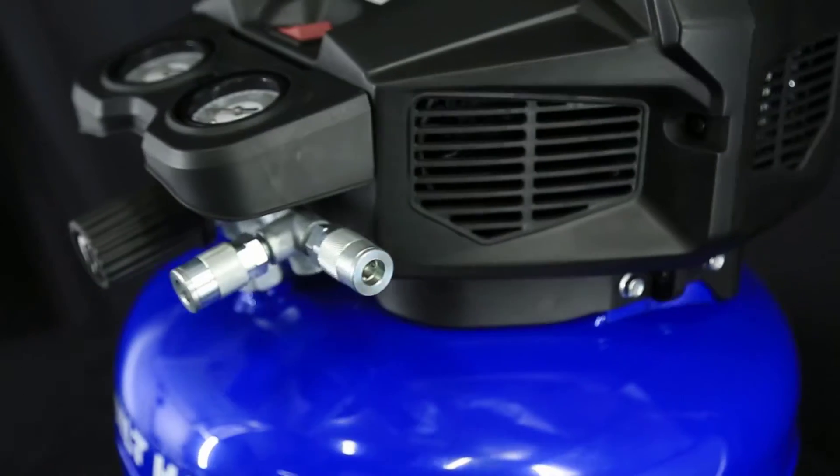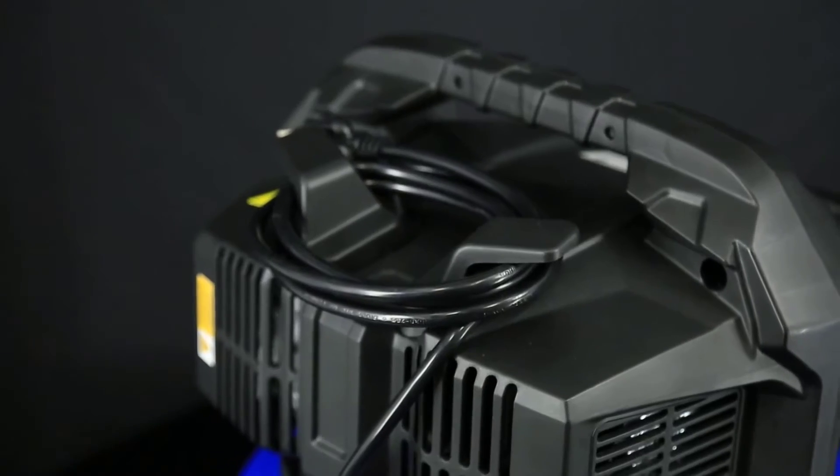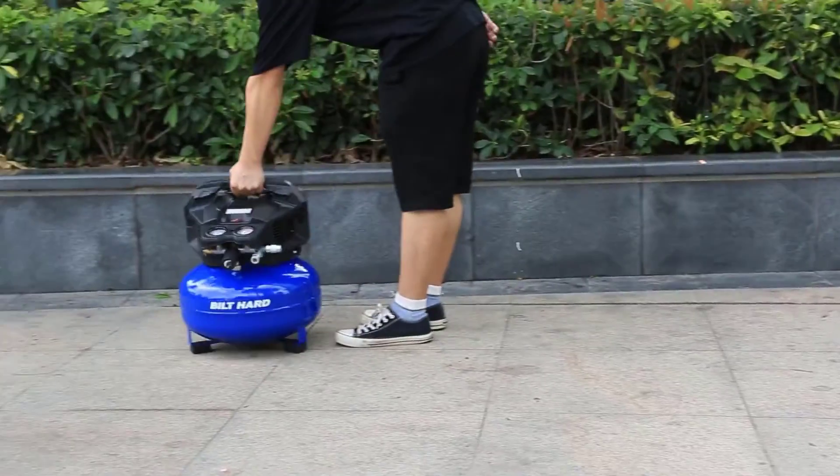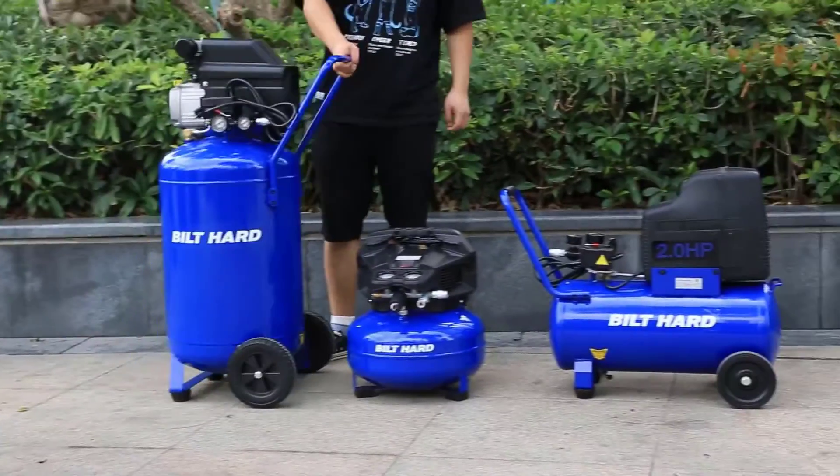In this video, we are going to review the best air compressor for home use available in the current market. After reviewing 15 air compressors and interviewing 50 users, we built this best list for you.